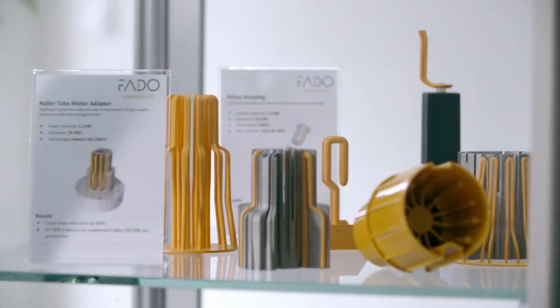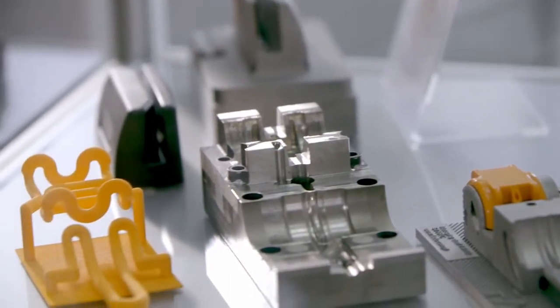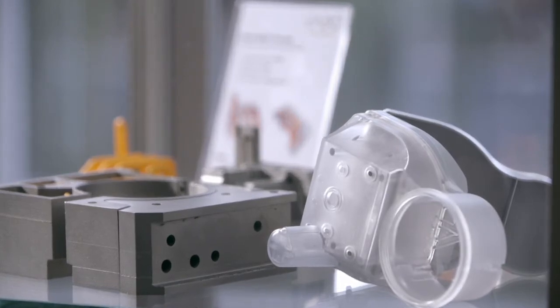Fado is a company with more than 30 years of experience in tooling and injection molding. Our clients come mainly from automotive, electrical and lighting sectors, but we also realize projects for other industry branches, such as consumer goods.